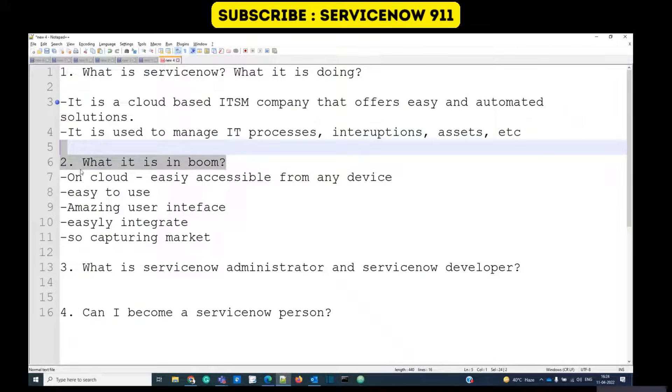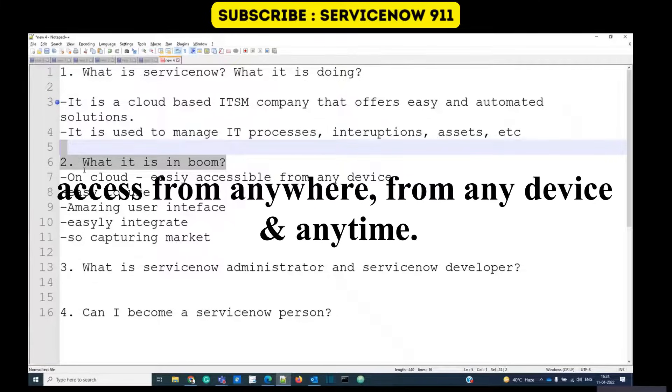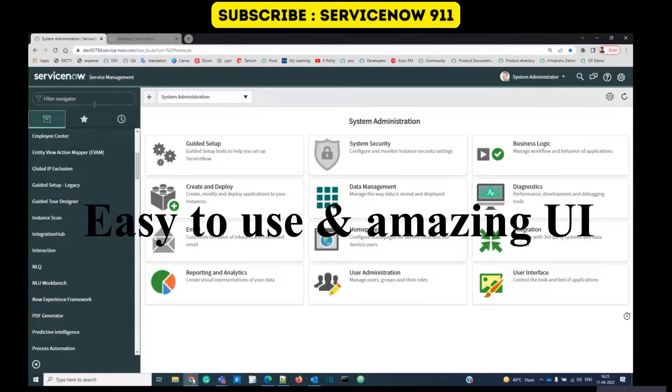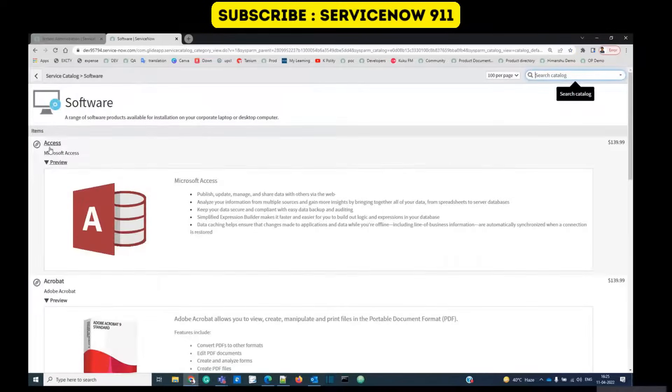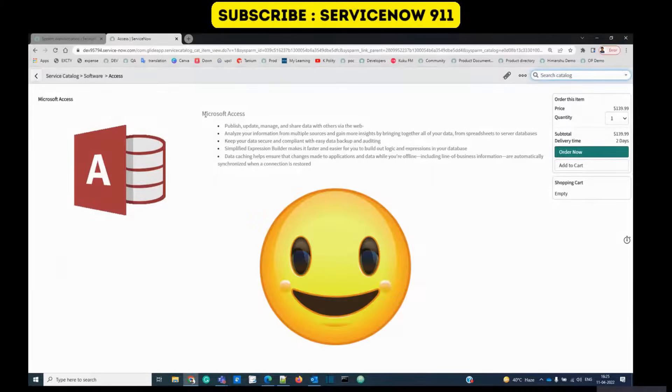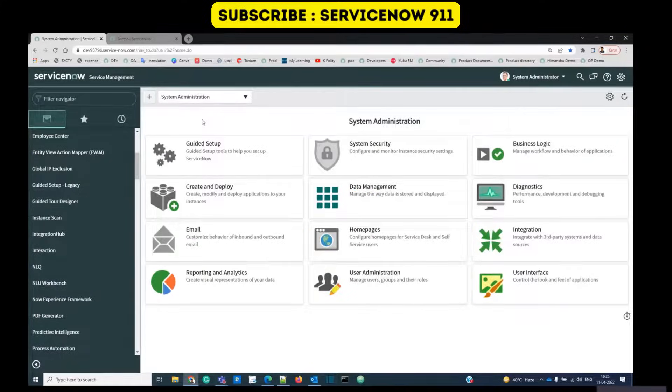The second question is: why is ServiceNow in boom? Why are people going crazy about it? Because it's on the cloud, it is easily accessible from anywhere and any device. Second, it has an amazing user-friendly interface — you just need to open the application, update certain values, and it looks very impressive.